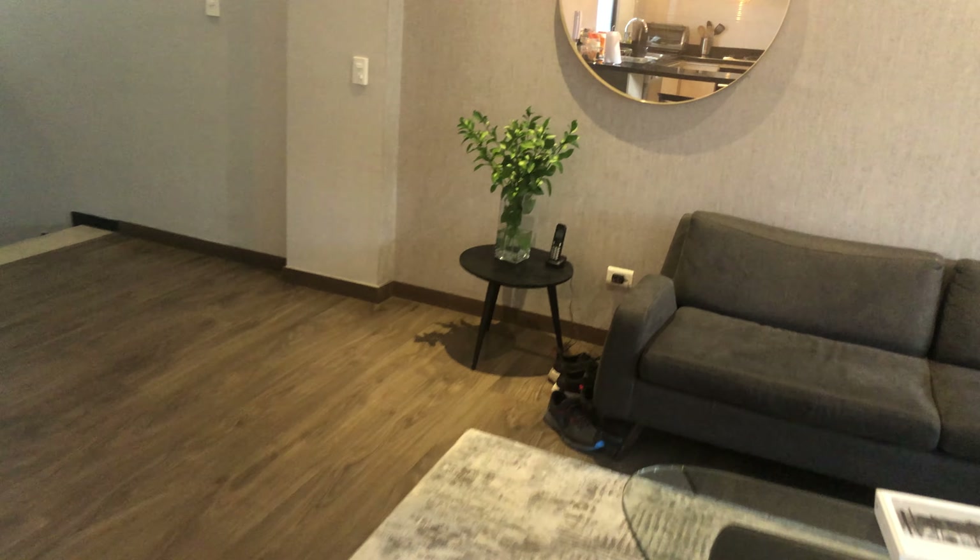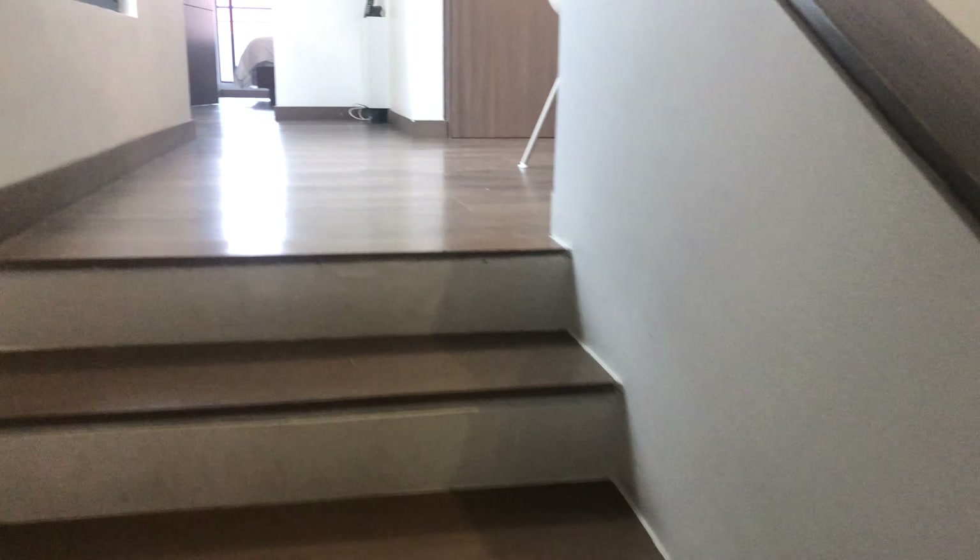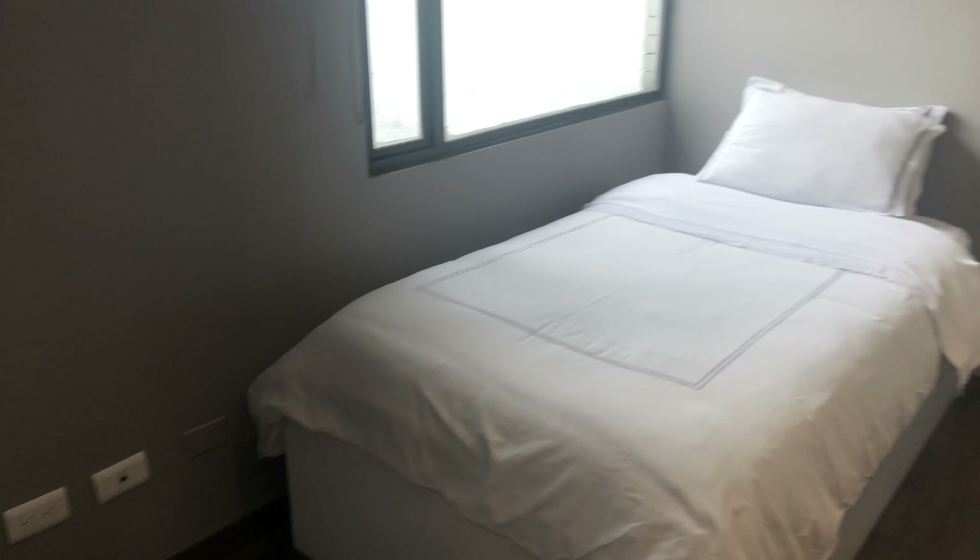We go upstairs to the landing. There's like another study area there. This is the guest room — just a small bedroom with a TV.